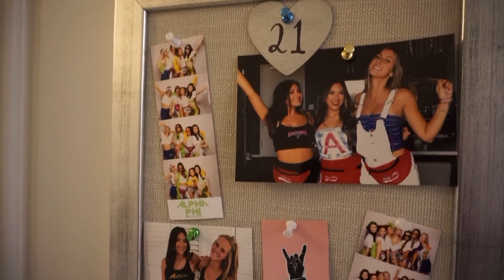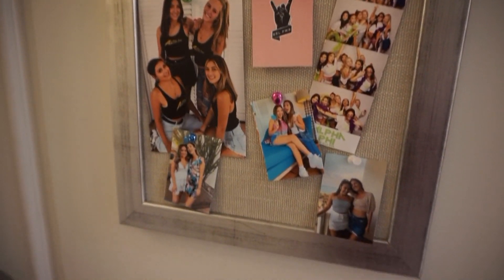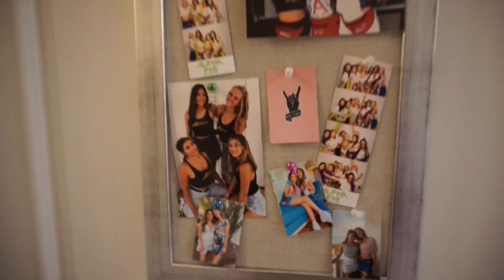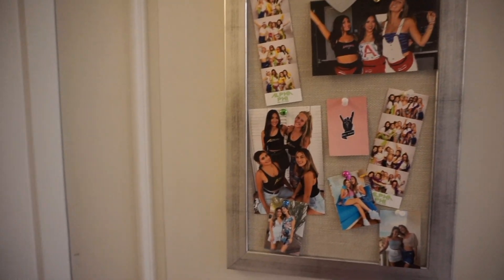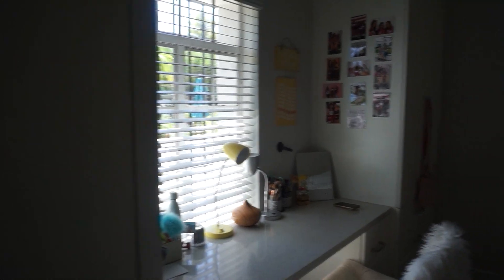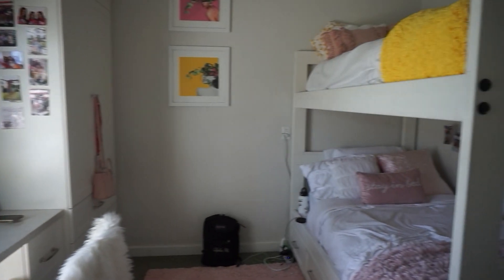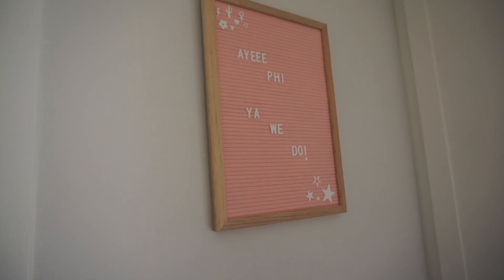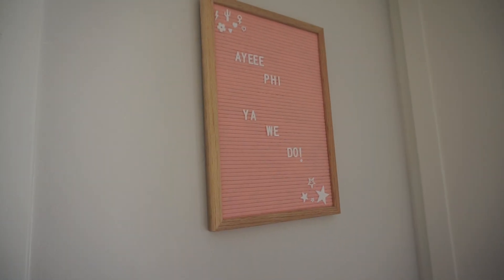So this is what our door looks like — these are all the pictures we hung up on our wall of me and my roommate Cassidy. She was my roommate last year, so if you saw any of those videos you would recognize her. And then this is what the room looks like when you first walk in, from another angle.